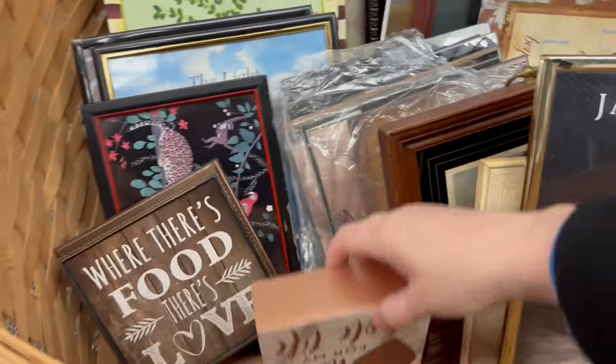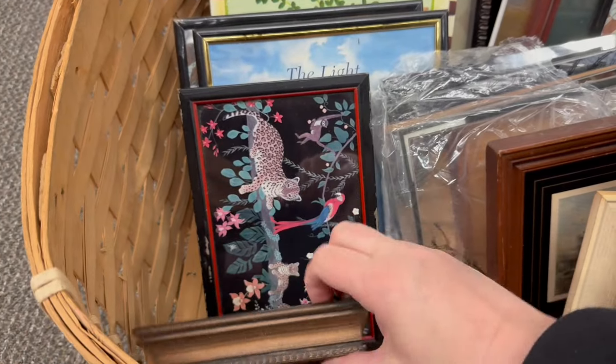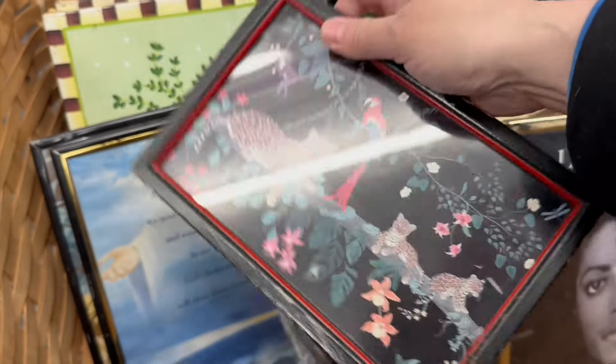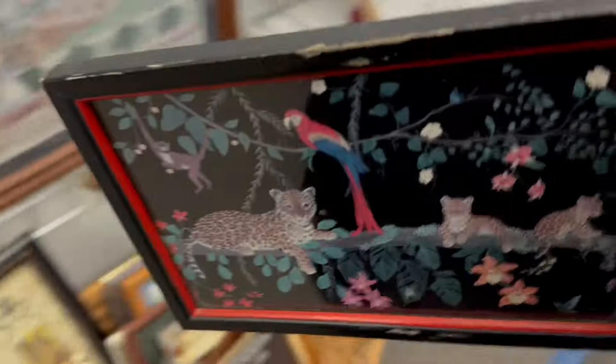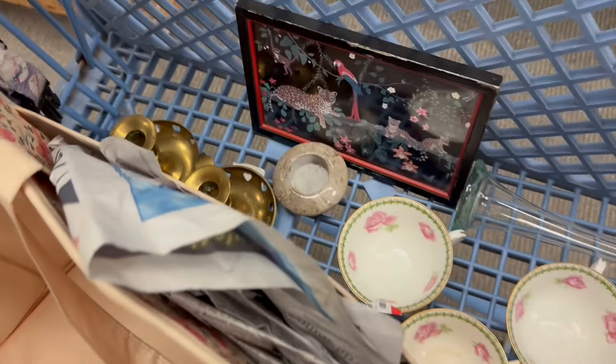Don't tempt me with a good basket — I could pick up a basket. Oh, these are cute. I love that one. That would be so fun for part of a gallery wall. I wish I might get this one. I think that's cool — it's got the leopards, I love the print on it. I'm going to grab this one. $1.48.